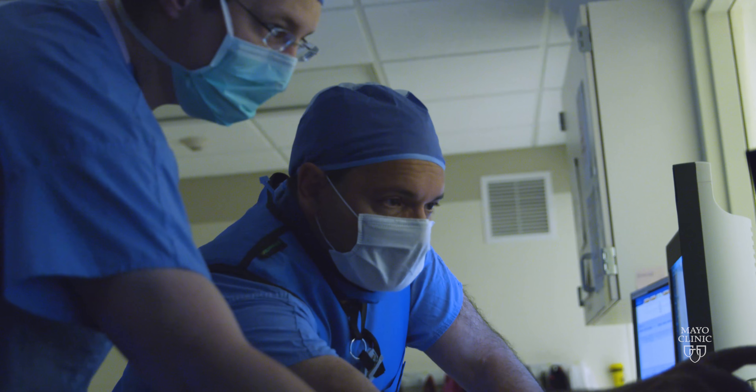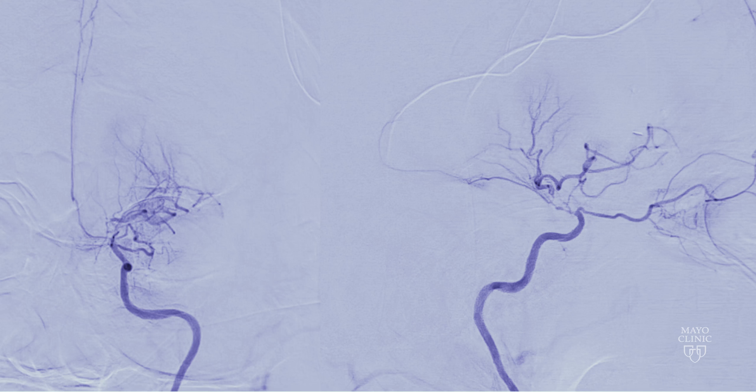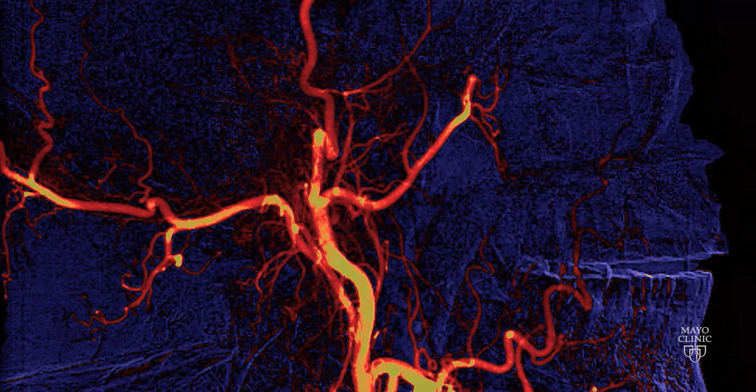It does take a team that has experience with Moyamoya disease to recognize the subtle symptoms, the subtle imaging findings, to make the right diagnosis.